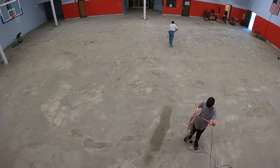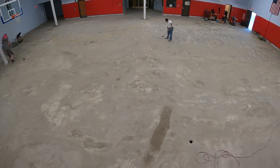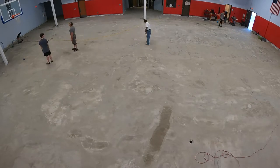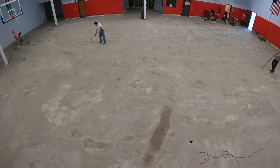With the skim coat only being 13 to 14 hours old, scraping was pretty easy, though not a fast process. It takes several hours for two people to scrape a floor this size.